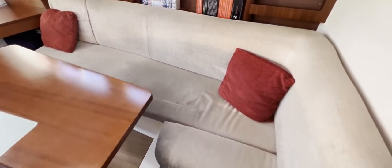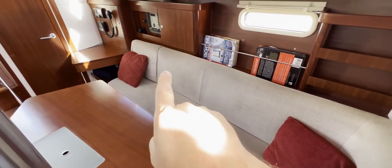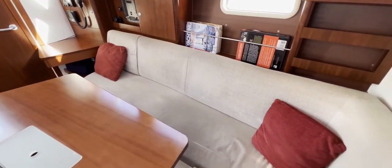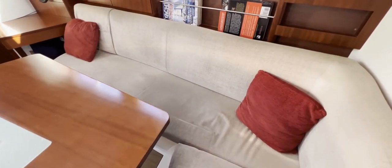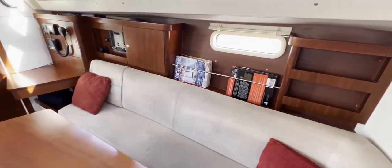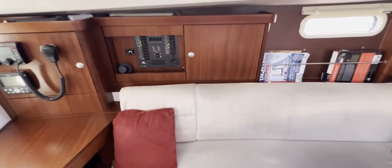Exiting the forward cabin and back into the main saloon: we've got L-shaped seating with storage beneath. Behind the seating there's the battery charger. It looks nice and comfortable — certainly fine for one person to sleep or several to sit. There are some nice fiddled shelves in the middle with a window through the hull.